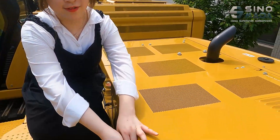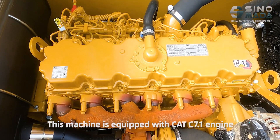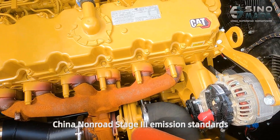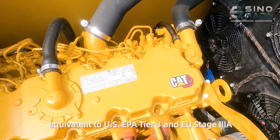Now let's see the machine's engine. This machine is equipped with a CAT C7.1 engine, which can meet China's non-road state-stream emission standards, equivalent to U.S. EPA Tier 3 and EU Stage 3.